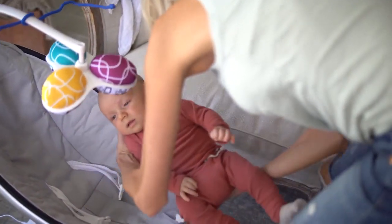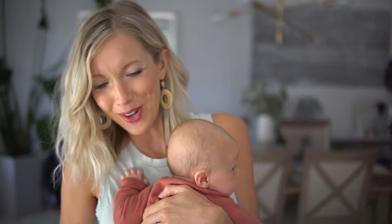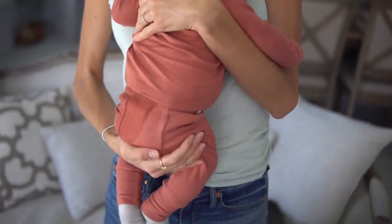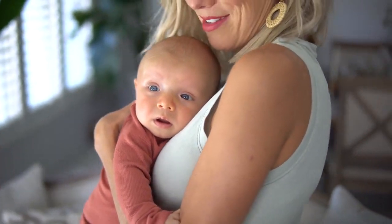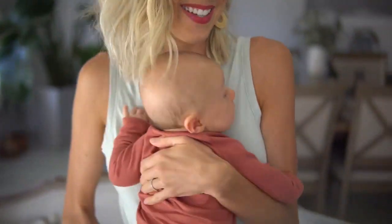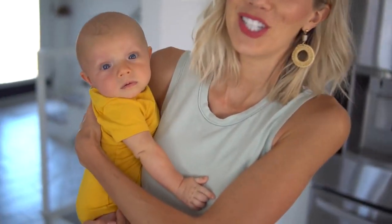And someone went through all of their clothes! Before dinner gets cooked, it's time to change the baby. Somebody got a diaper change and an entire outfit change. He's ready for dinner — and so are we.